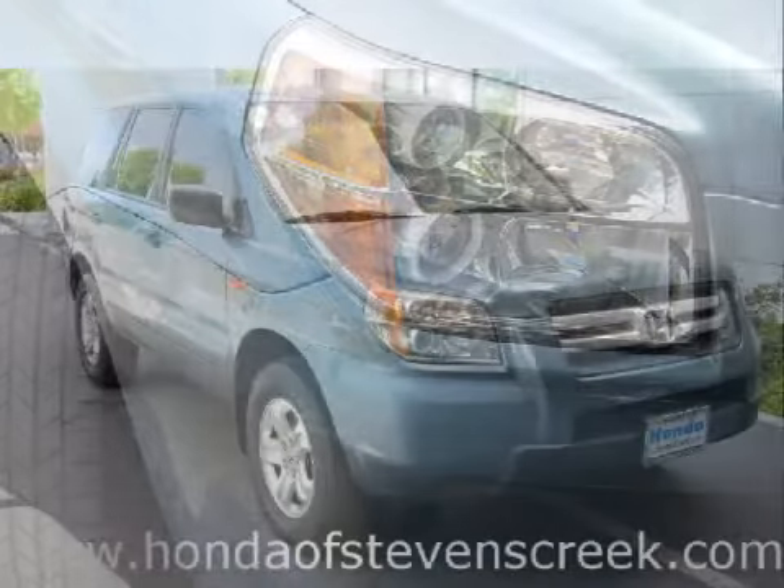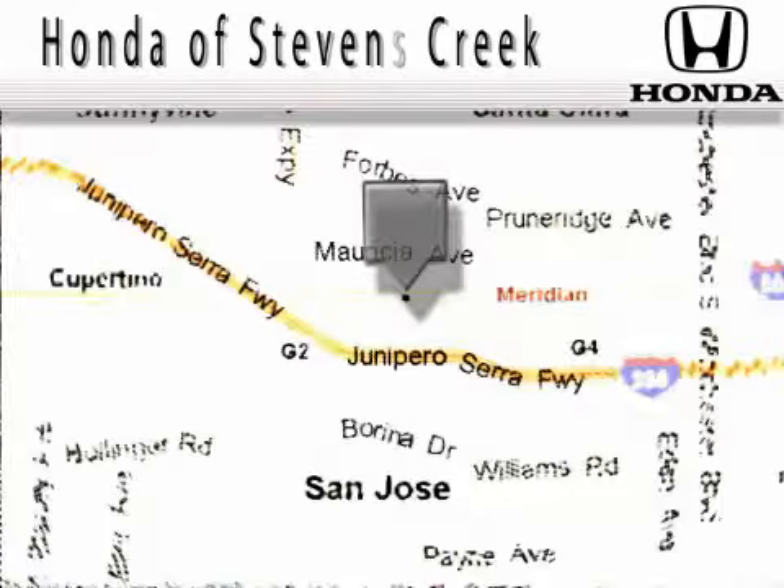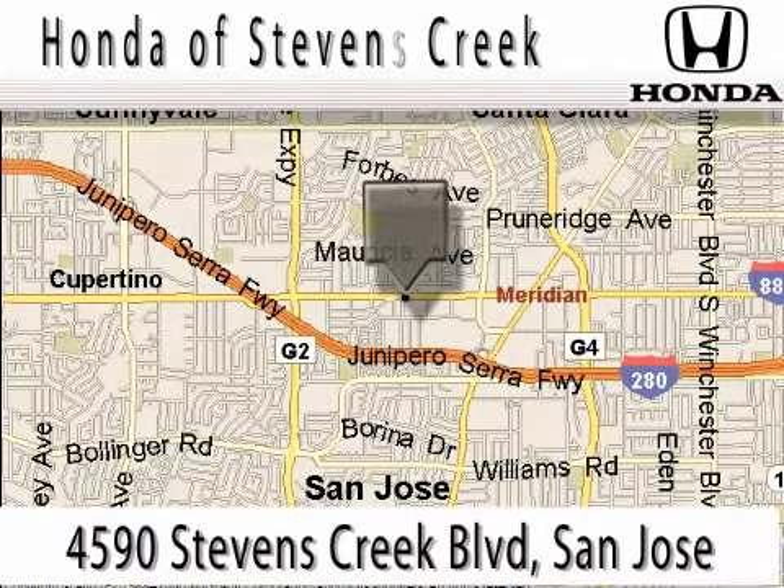Call or come by today to schedule a test drive. Honda of Stephens Creek is located at 4590 Stephens Creek Blvd in San Jose.